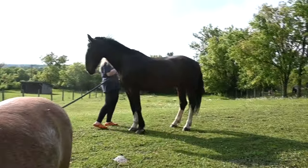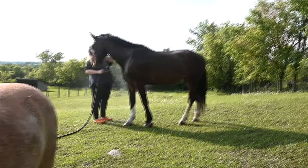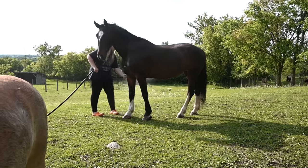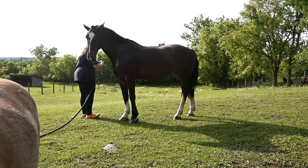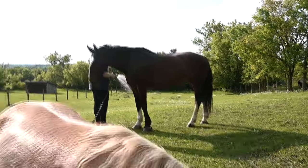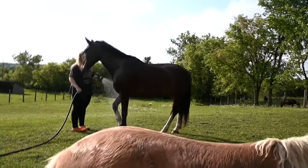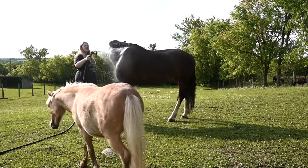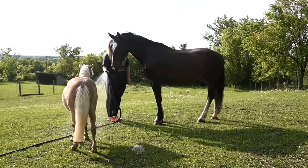This is my first time seeing this — Sophie always sprays Lady down after a ride. Can you believe that? She just came to Sophie and was like, yeah, spray me down, give me a shower. That is amazing, she is amazing.